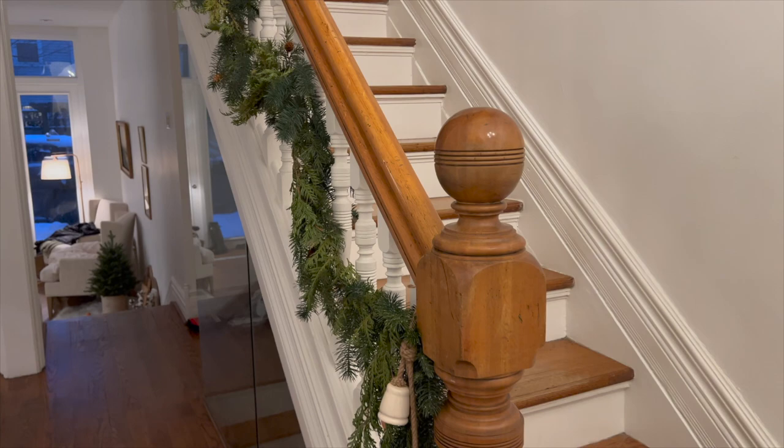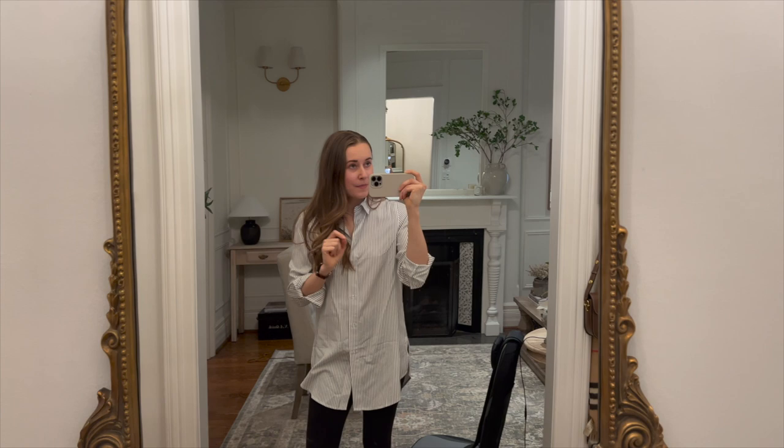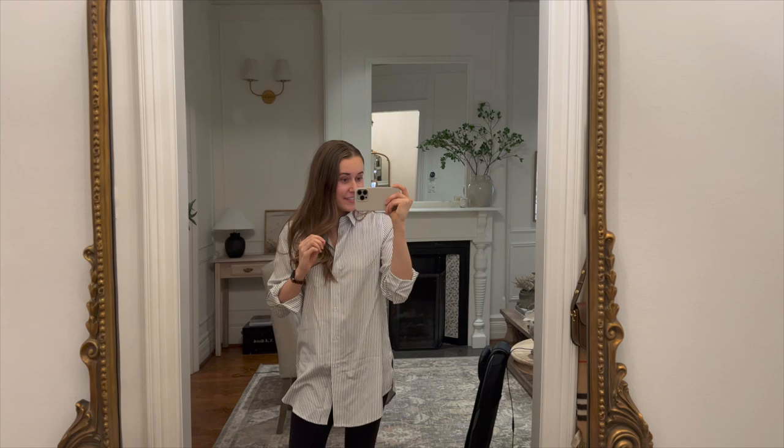I have also been shopping online for some spring things to update the space. There is a specific picture I have in mind from the Studio McGee or McGee & Co spring launch that I just can't get out of my head, so I've been trying to recreate it — that's what the thing on the mantel is. I'll put the picture up on the screen.